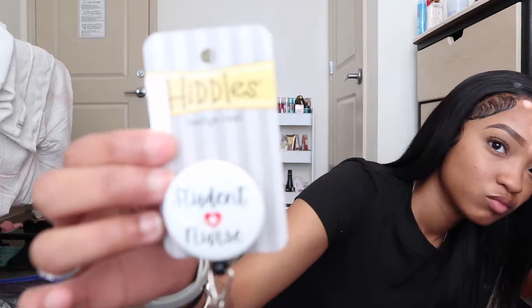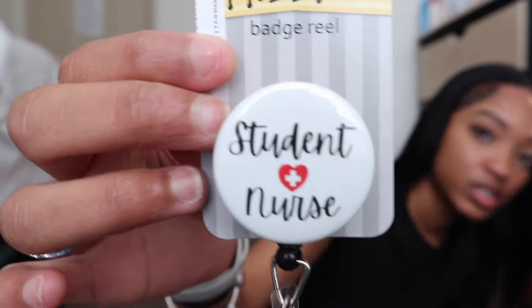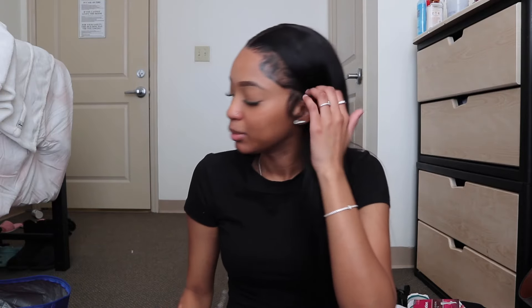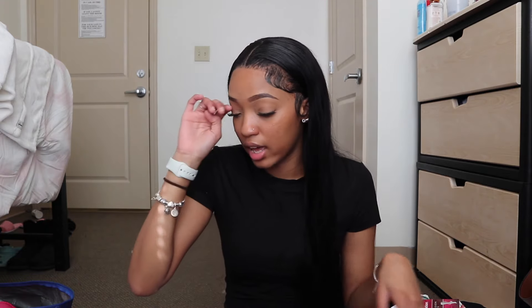I also got a badge reel — this one says 'Student Nurse' and it was $7.99. I wasn't going to buy a whole pack of uniform accessories. I also have a lab coat, but it's the same thing — it's a regular white lab coat with our patch on the side.